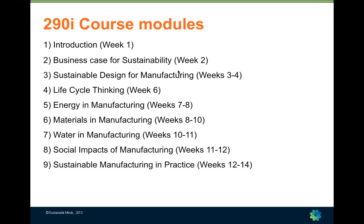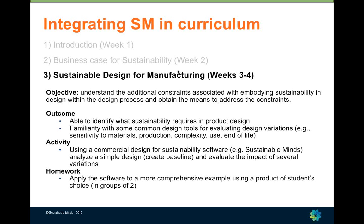The course is divided into nine one-to-three week segments that fall into three parts. The first provides students with a broad background in sustainability. The second — parts five through eight — covers four major sustainability issues: energy, materials, water, and social impacts. The final portion focuses on bringing sustainability into the professional practice of design and manufacturing.